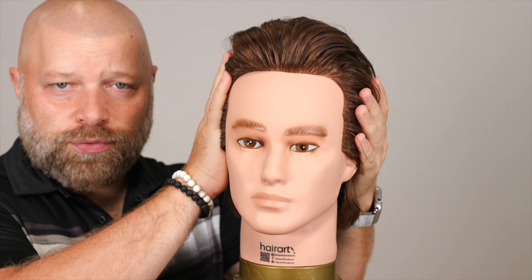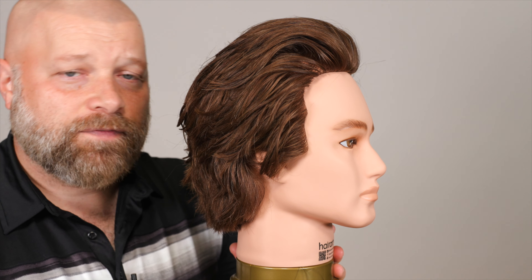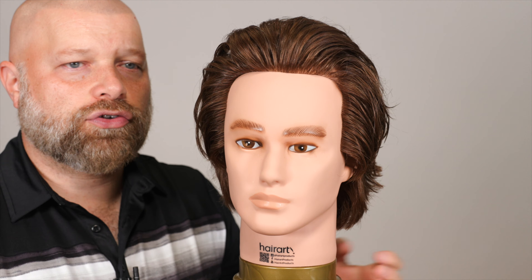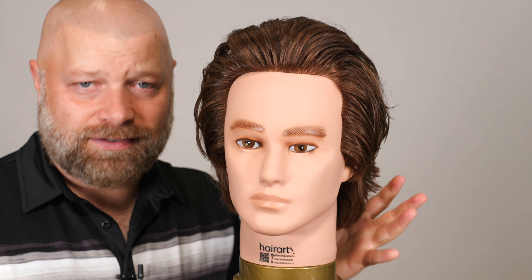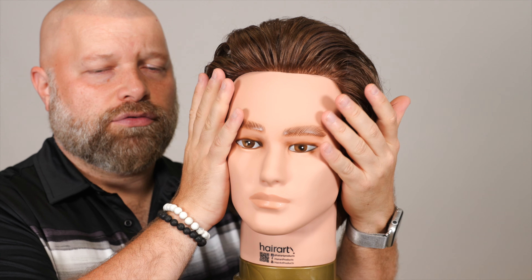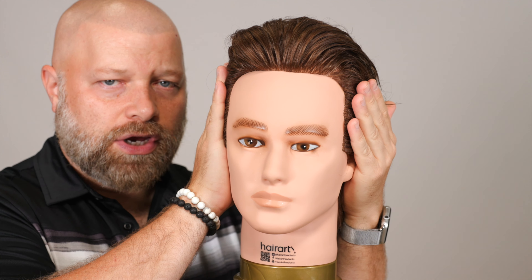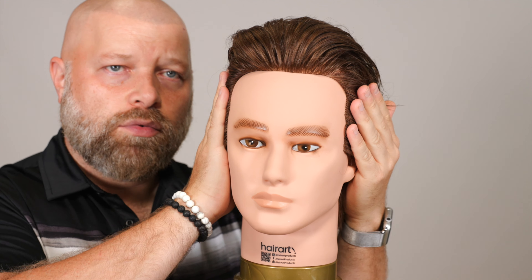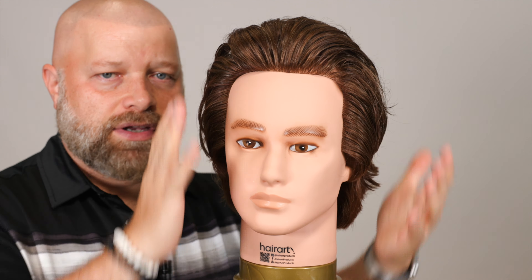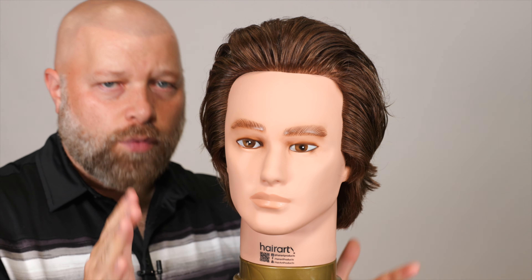You can have it really, really short through here. Now where it does start to really play into the face shapes is when you start creating unbalanced shapes. For example, if you have a really round face and you take the sides down really short, well, you're narrowing down the roundness — you're making it very, very tight. If you've got a very square type of head shape, you don't want to make the sides even shorter because it's going to square it off even more.